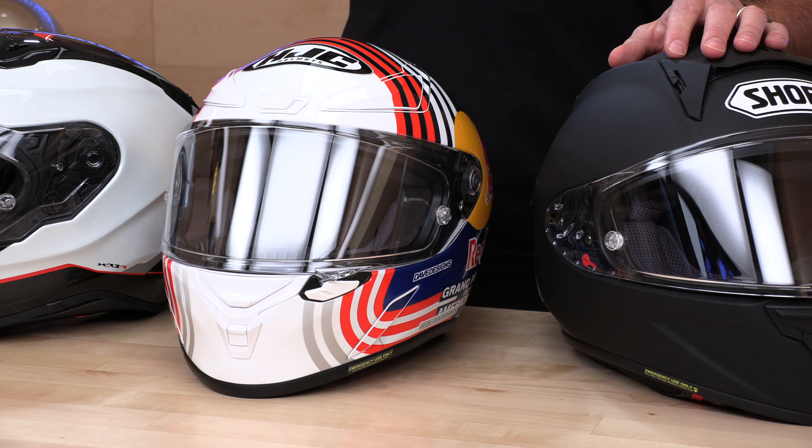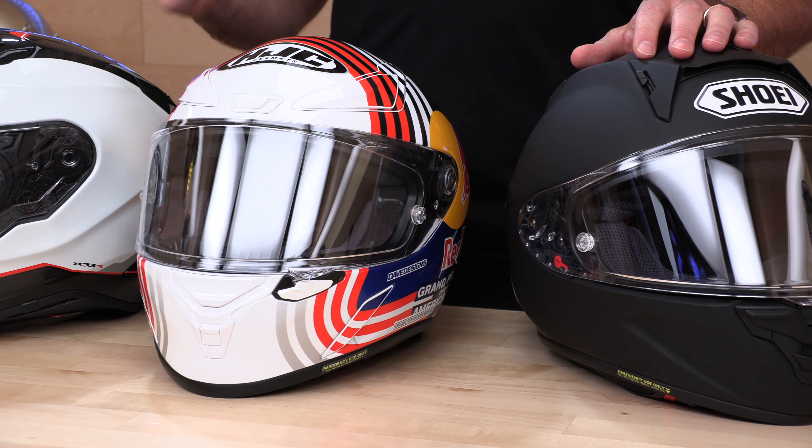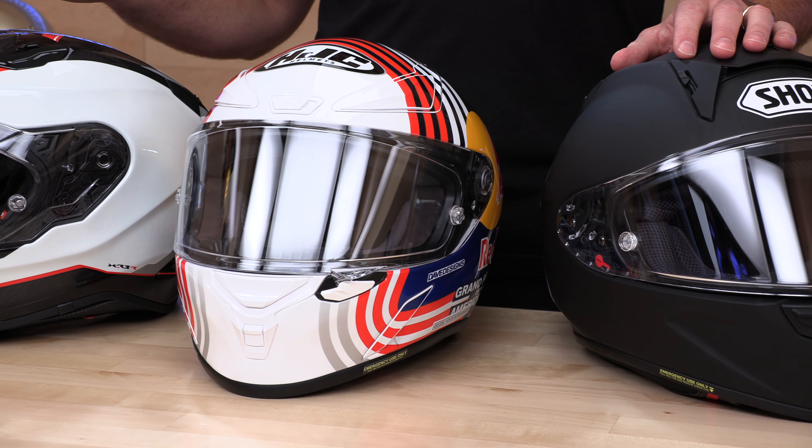You can support us at speedaddicts.com by simply shopping with us. Don't give your money to corporate monoliths — spend it with a family-owned company. There's a link in the description below that will take you to each one of the helmets we're going to talk about today. And remember, we have no-cost returns. So if you have any issues with fit or it's just not for you, as long as you live in the lower 48 states, you can return it for free and get a refund or a different size.